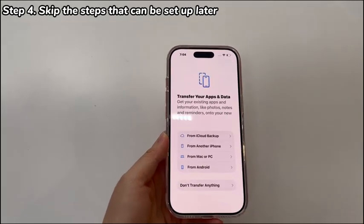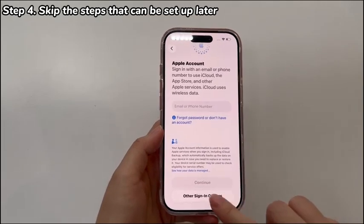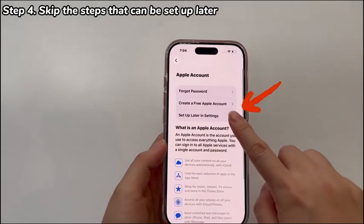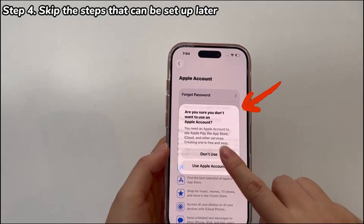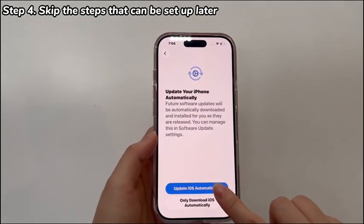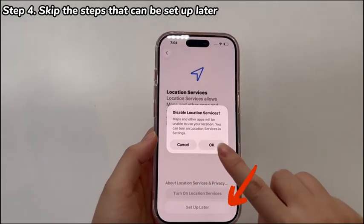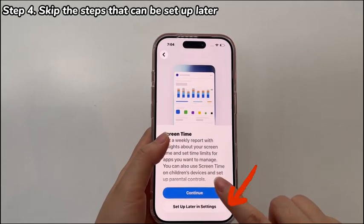So try to skip the step that your iPhone 17 is taking forever to set up or popping up warnings, and then complete the primary setup procedure first. Once the initial setup is done, install the latest iOS update and set up the Apple ID. If you need to migrate data from the old phone, just erase the phone and go through the setup again to transfer data and files.